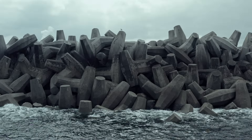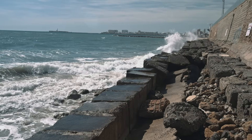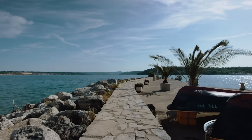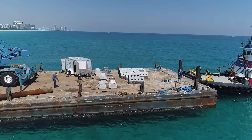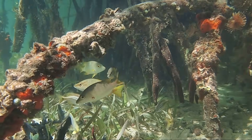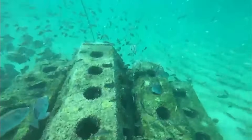Traditional shoreline protection structures sometimes overpower nature and they tend to bounce back the wave energy rather than dissipate it, and they also do not provide habitat. When we started Sea Hive, we tried to integrate nature and create solutions that do not only bounce back the energy but actually absorb part of the energy.